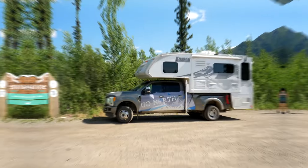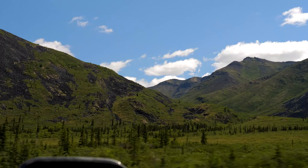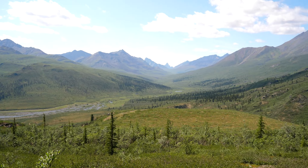An hour or so down the road we came to Tombstone Territorial Park. This park is geologically unique and bisects the divide between two watersheds — one flowing to the Beaufort Sea and the other to the Yukon River and out to the Bering Sea.